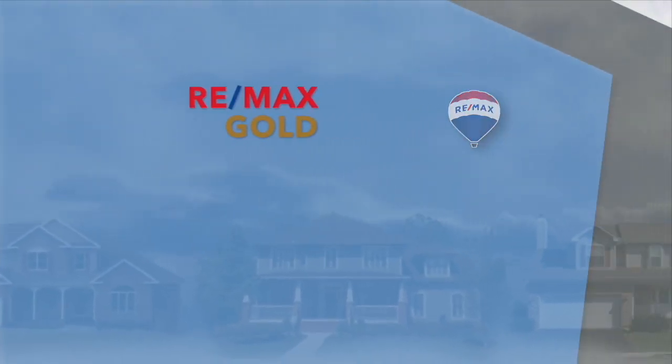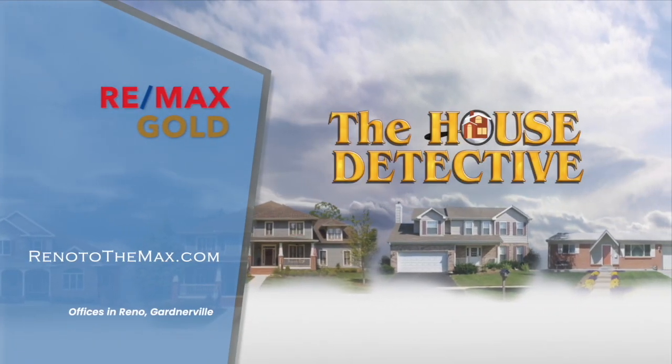This portion of The House Detective is brought to you by RE-MAX Gold. We've got a couple of interesting things on this week's show. If you're interested in moving into the old southwest part of town, we've got a number of listings from RE-MAX Gold to bring you. I'm going to bring you some of those along with Raymond joining me from RE-MAX Gold.